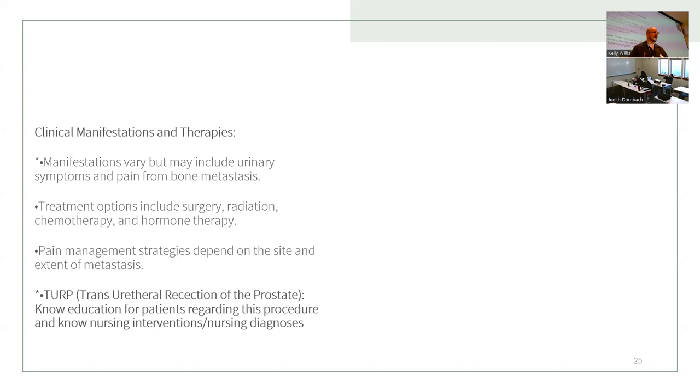The main symptoms are urinary symptoms and pain from bone metastasis — prostate cancer is one of the most common cancers to metastasize to bone. Treatment options include surgery, radiation, chemotherapy, and hormone therapy. One of the bigger surgical interventions is the TURP — transurethral resection of the prostate.